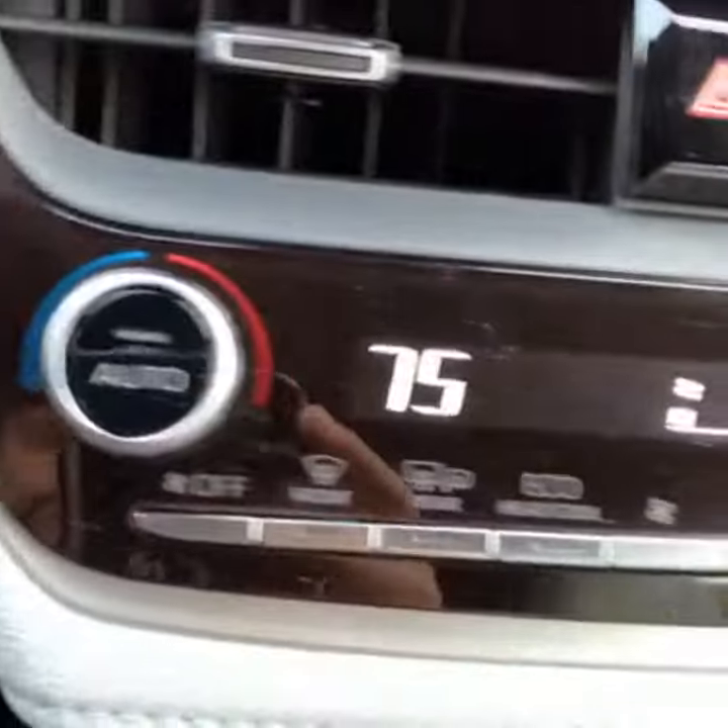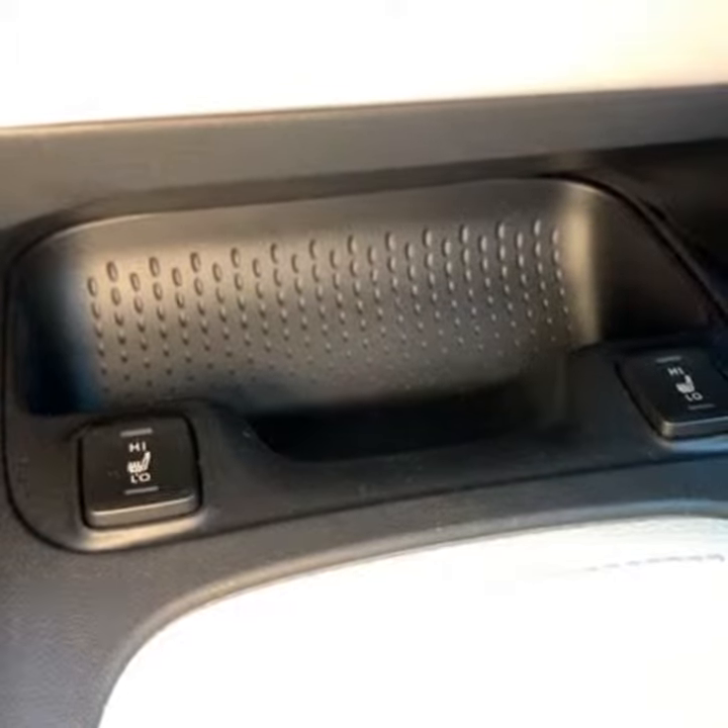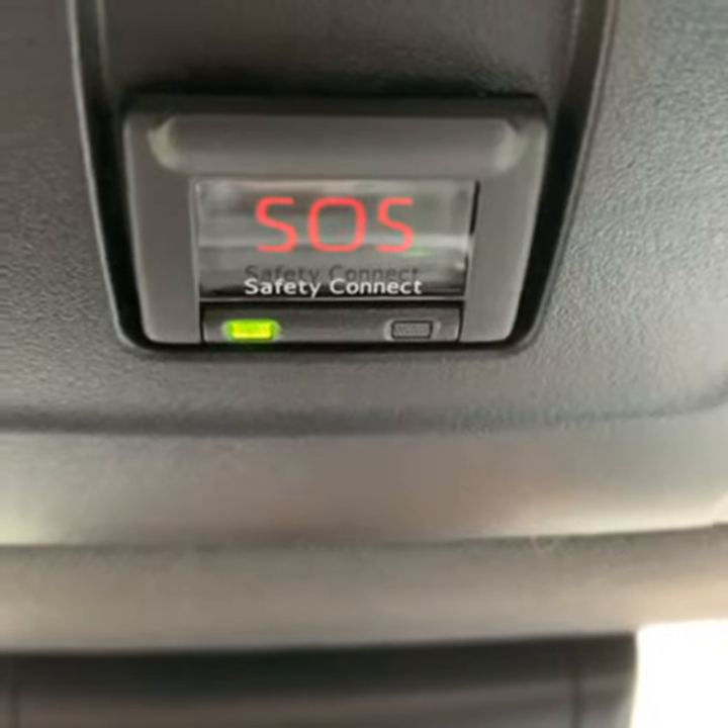Push-button start, main entertainment and navigation console, heating and cooling, seat warmers, and additional cargo storage there. Drive options, traditional dash, and drive functions on the steering wheel in the Corolla. SOS Safety Connect.